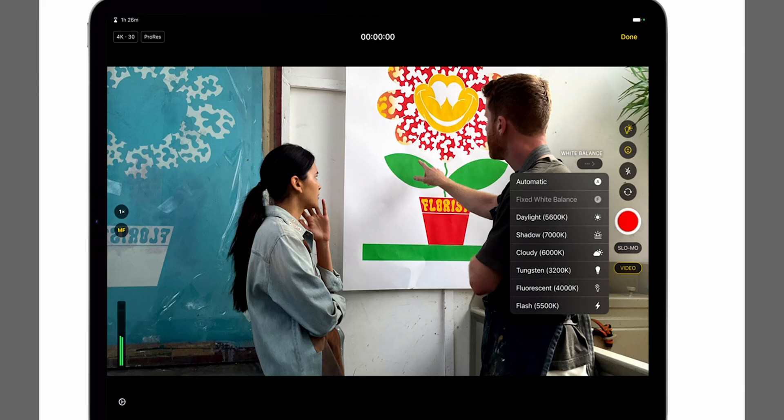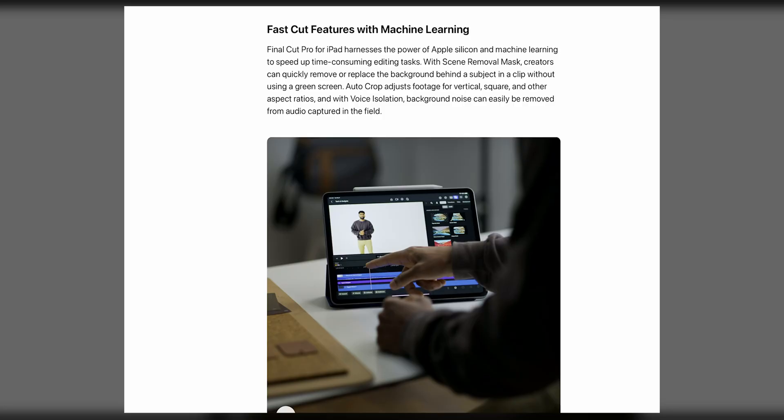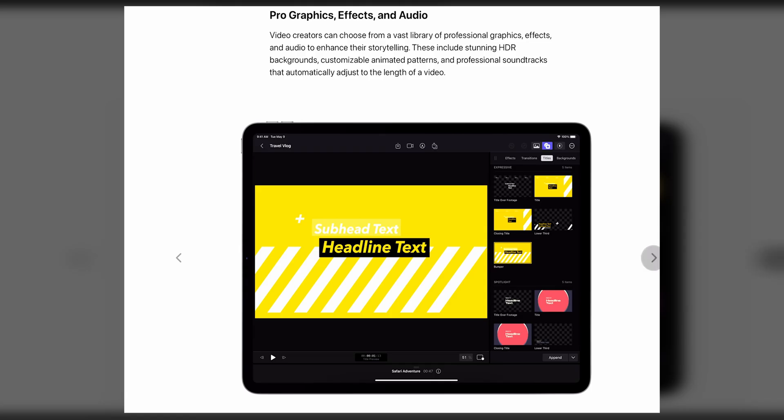There's something interesting here — I'm not sure if this is within the Final Cut app, but that is very much a new pro camera app with white balance and some other buttons I'm curious about. It doesn't look like just an update to the camera app — it may be a new pro camera app within the app itself. Here are the fast cut features: machine learning, removal masks, auto crop, and voice isolation — that'll be interesting to compare to DaVinci Resolve.